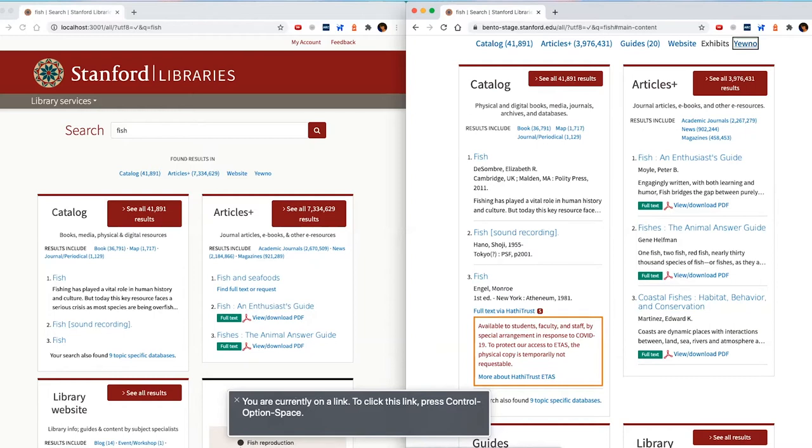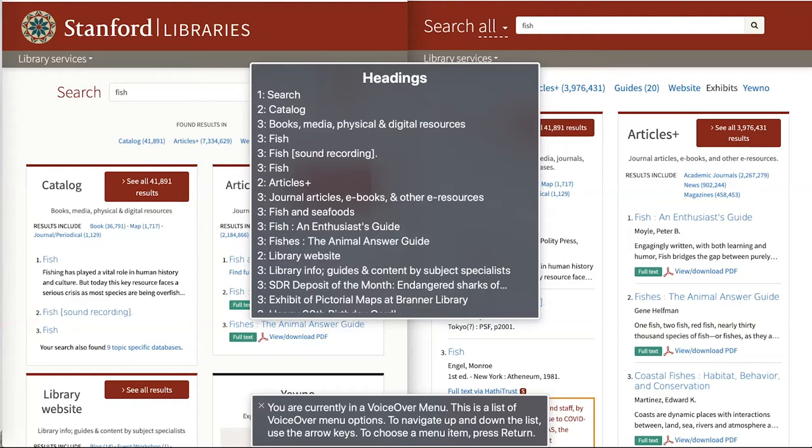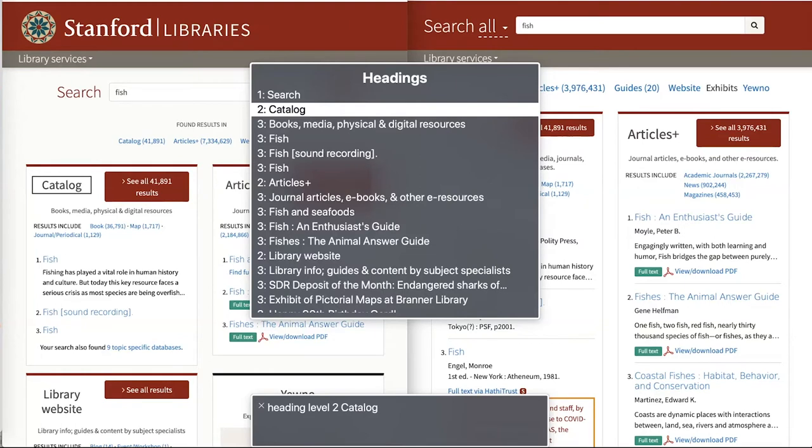Especially as you're going through search results where you might have dozens or hundreds of links to choose from, that gets pretty cumbersome. One thing a screen reader user might do is pull up a list of the headings on this page. The screen reader will indicate the hierarchy of these headings — for example, 'Catalog' as a level two heading. As you scroll through level three headings, you may notice that one of these items does not belong: 'Books, media, physical and digital resources' appears as a heading level three alongside links to articles.